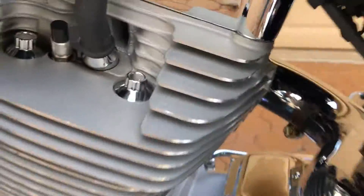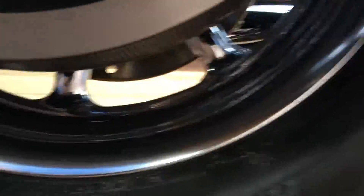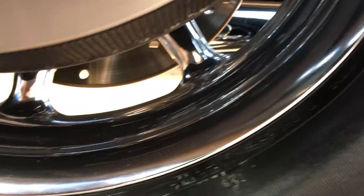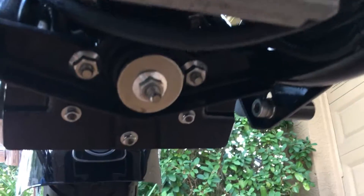It's got the compression releases, the chrome inner primary cover — I mean, for heaven's sakes, what a nice big Road Glide. How do you keep a motorcycle like this? It's got the chrome lower belt guard. The back wheel is like new — look underneath the exhaust, how nice, not a scratch, nothing. Even the bolts and everything underneath are just amazing.